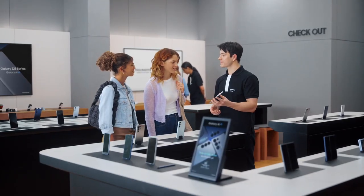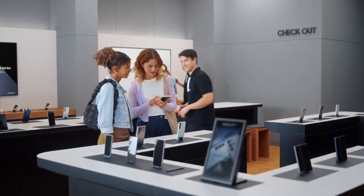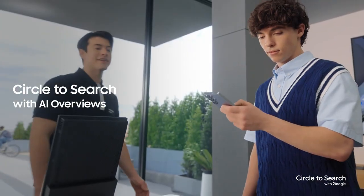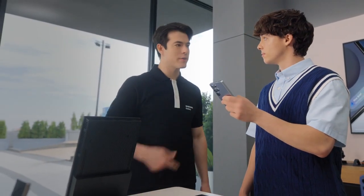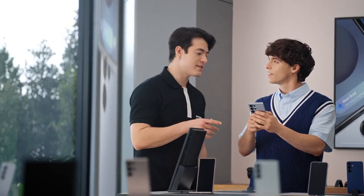Thanks, I had no idea phones had gotten this good. I'm glad we came by. You want to take it for a spin? Thanks so much — take a look and let me know if you have any more questions. Hey there, are you familiar with Galaxy? Yeah, I'm a Galaxy user but I'm thinking about an upgrade. Well then you're looking at the right phone. I like what I see so far, but what sets the S25 apart? The Galaxy S25 doesn't just add new features — it takes the ones you already love so much further.